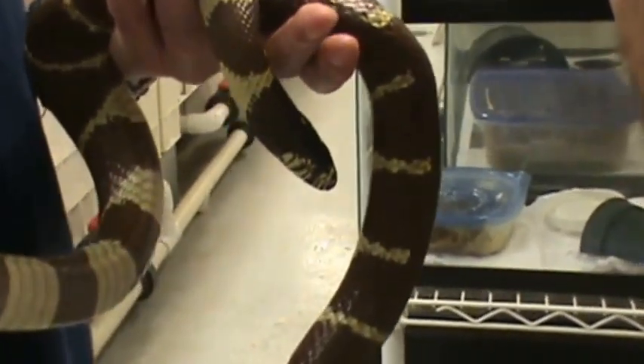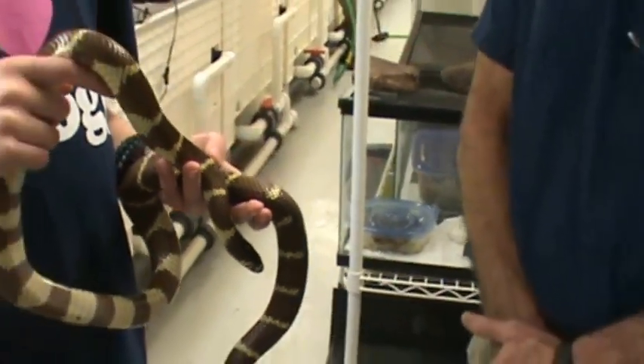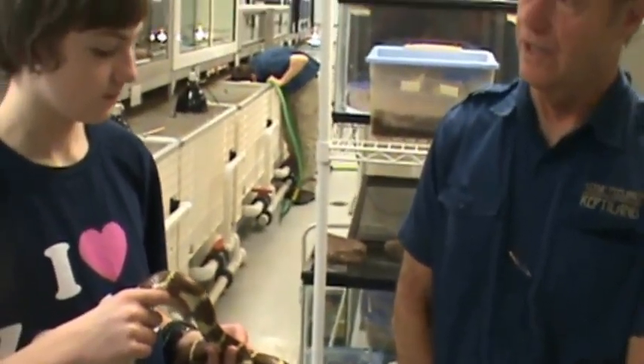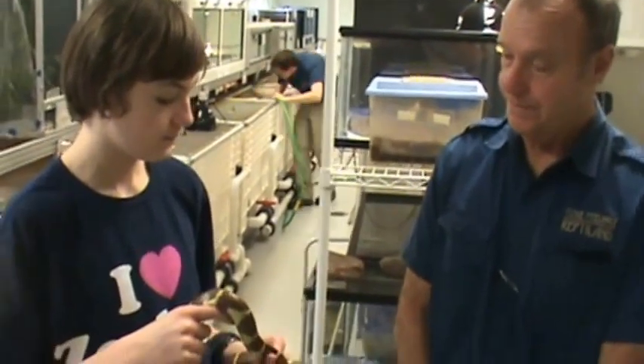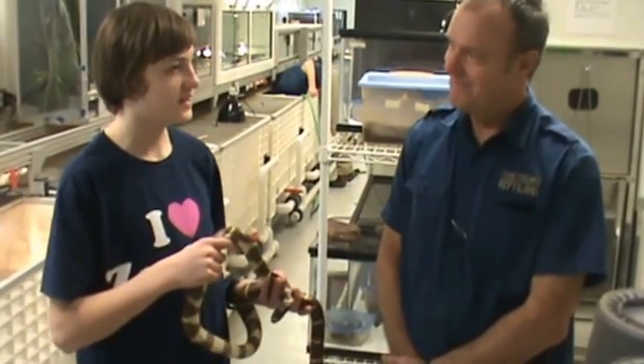So even if they're bitten by, say, a rattlesnake that they're trying to eat, they would survive and probably successfully consume the rattlesnake. So they have no problem finding food — no problem. They find a snake.